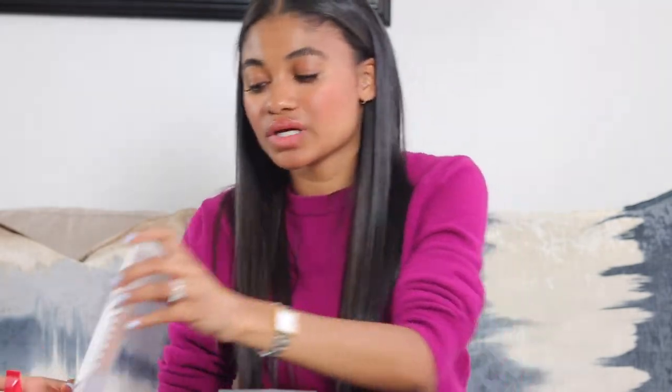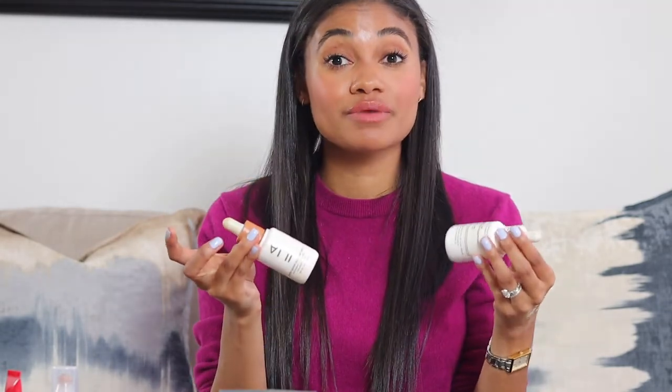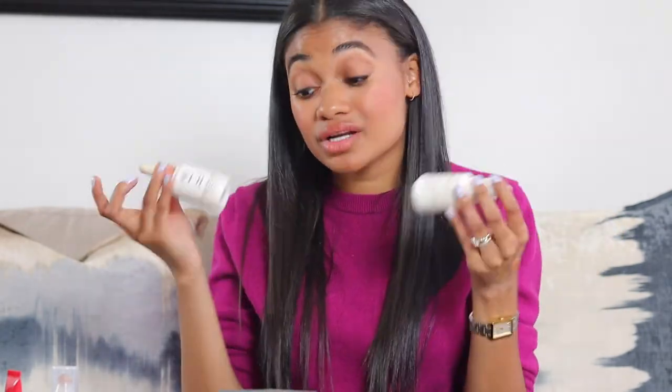The ILIA skin tint doesn't have weird flashback and doesn't oxidize much. It gives such a pretty finish to the skin and is easy to blend out with fingers — that's my preference, though you can use a brush. I don't love a beauty sponge with this as much. It's a really good product; I just have a hard time with the shade range. Interestingly, I have a great shade match in a different ILIA product.